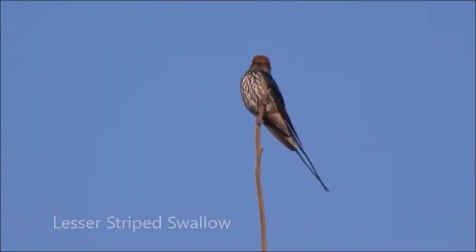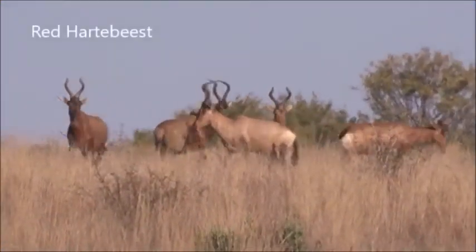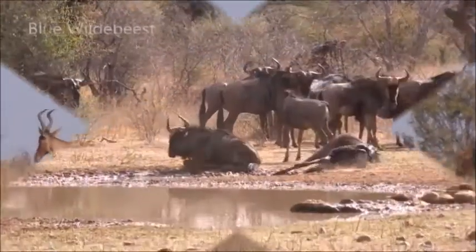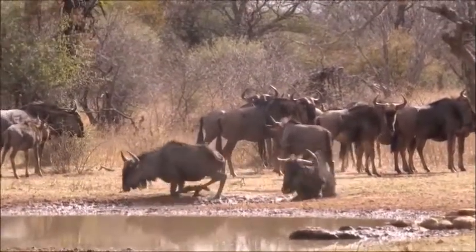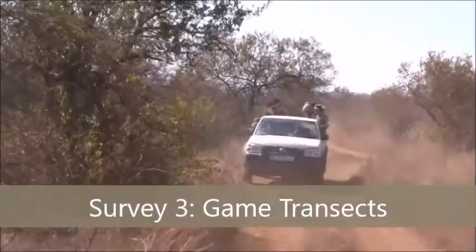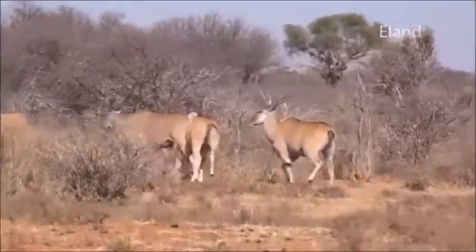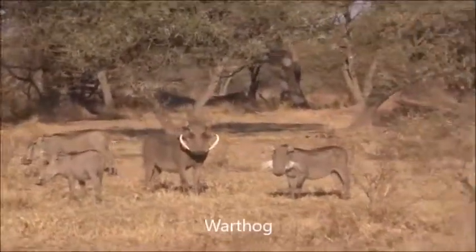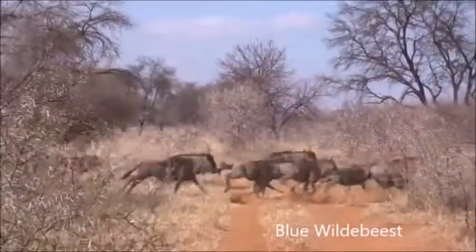These surveys also allow us to work out how much grazing is available to herbivores at each site, and this will explain why we find certain animals in particular areas during game transects. On game transects, volunteers sit on the back of open top safari trucks and record all the large mammals seen, including what species they are, how many there are, their age and their sex.